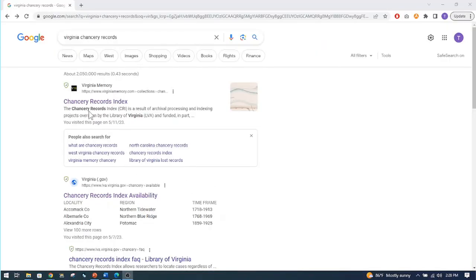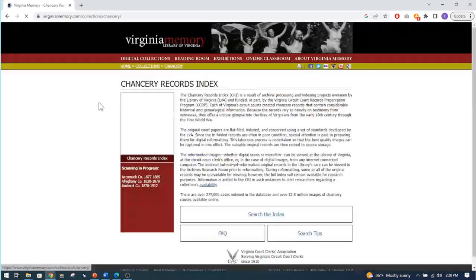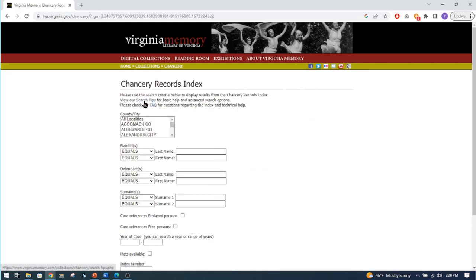We're going to get to the chancery records now. I typed in 'Virginia chancery records' and it comes up with the chancery records index, so I'll click there. It brings me to the search index. I want to point out there are search tips you can click on. I want to go through some of these search tips, so I'll show you those in the next few slides.